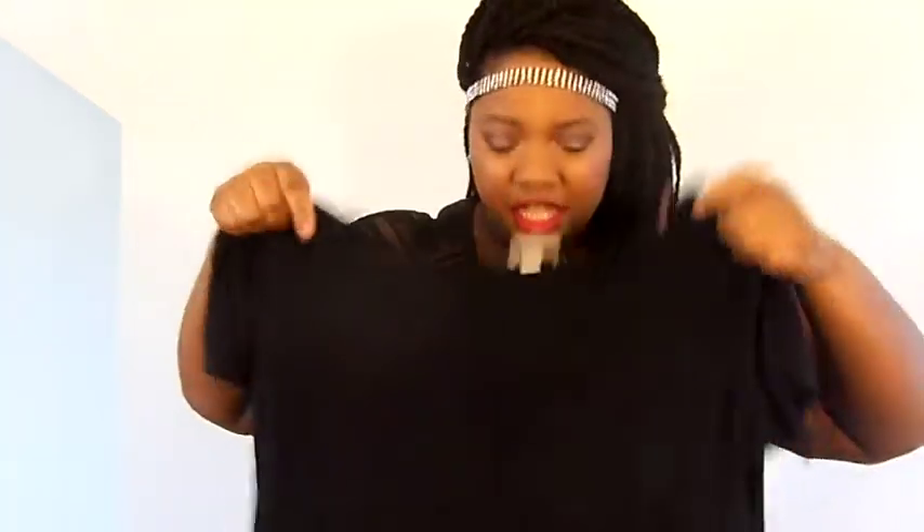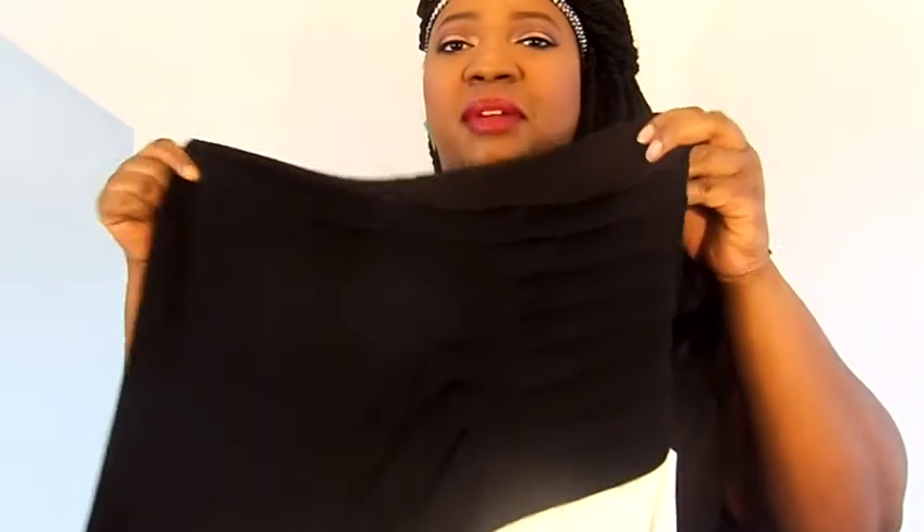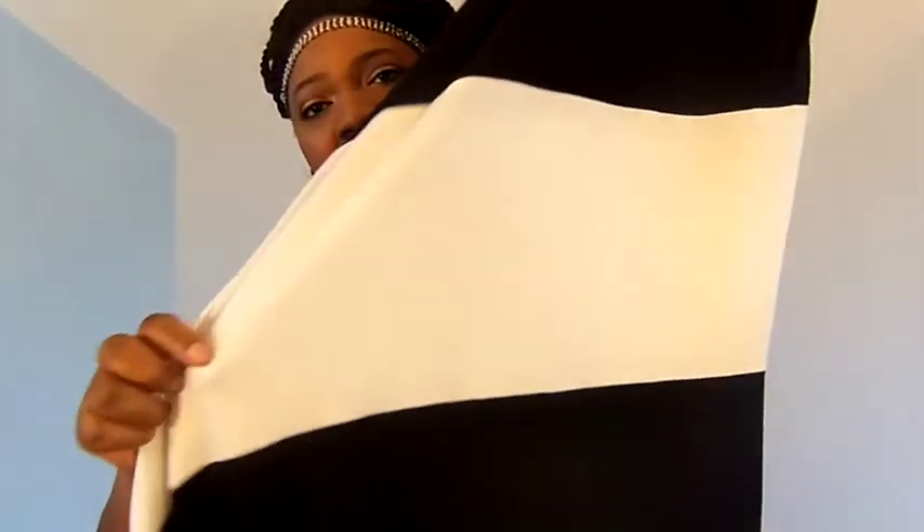Up next is a black and white maxi dress I got from Ross. I'll have to stand up to show it because the camera won't do it justice — it's super cute on. I was shopping with friends and didn't like it at first, but I ended up buying it. It has ruching on the front near the waist, and then it's black and white at the bottom. It was $21.99 at Ross.